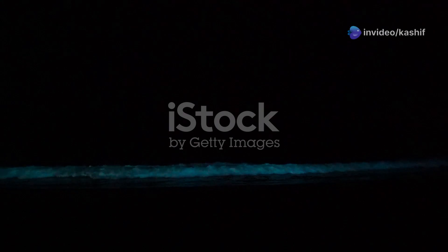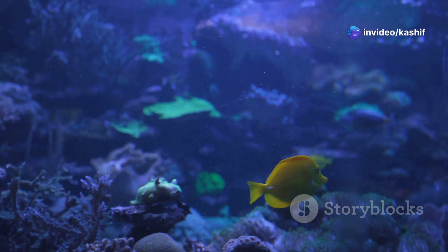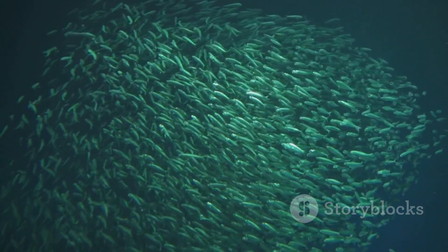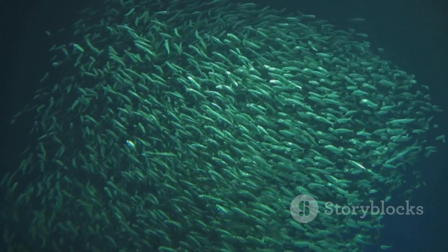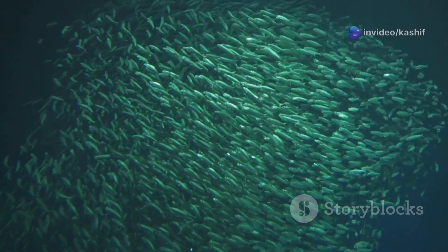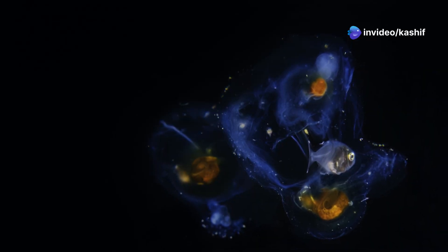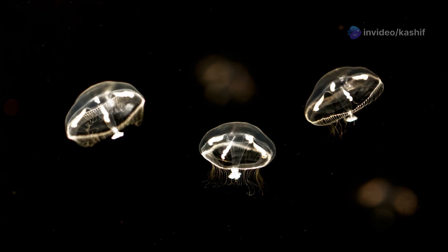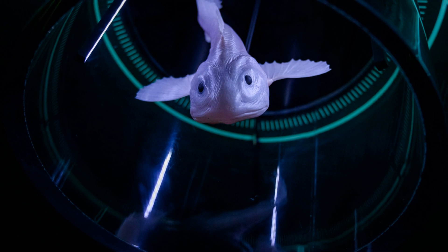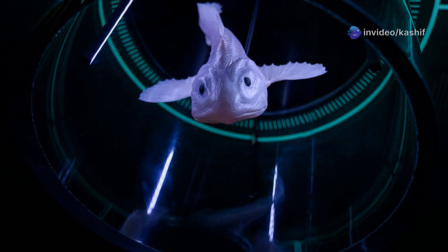Imagine a world lit by millions of tiny, twinkling lights. That's the sight that greets you in the deep sea, thanks to lanternfish. These small fish are among the most abundant vertebrates on Earth, and they play a crucial role in the deep sea ecosystem. Lanternfish have light-producing organs called photophores along their bodies. These photophores emit a continuous faint glow. Scientists believe lanternfish use this light for communication, to attract mates, and to confuse predators.